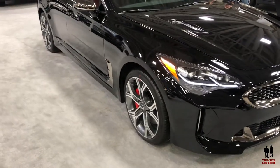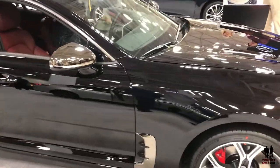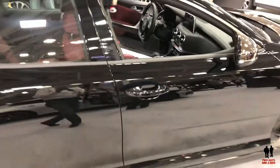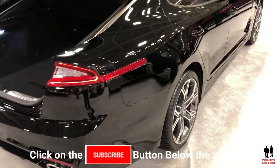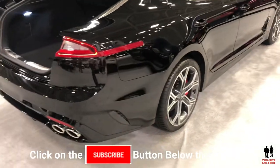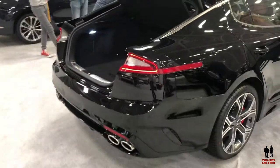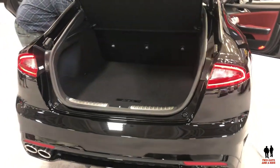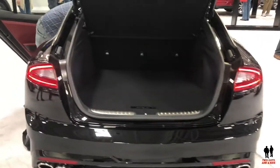You either get a two-liter twin-scroll four-cylinder with 255 horsepower and 260 pound-feet of torque, or a twin-turbo 3.3-liter V6 with 365 horsepower and 376 pound-feet of torque, available in either rear-wheel or all-wheel drive, with an eight-speed automatic transmission. Brembo brakes are available on the GT, GT1, and GT2 trim levels.